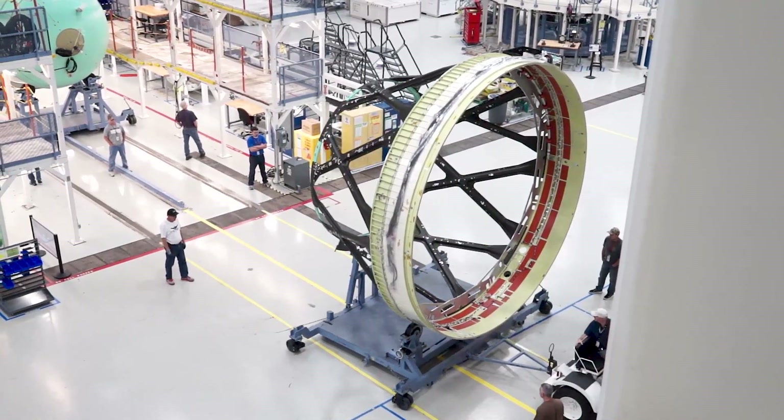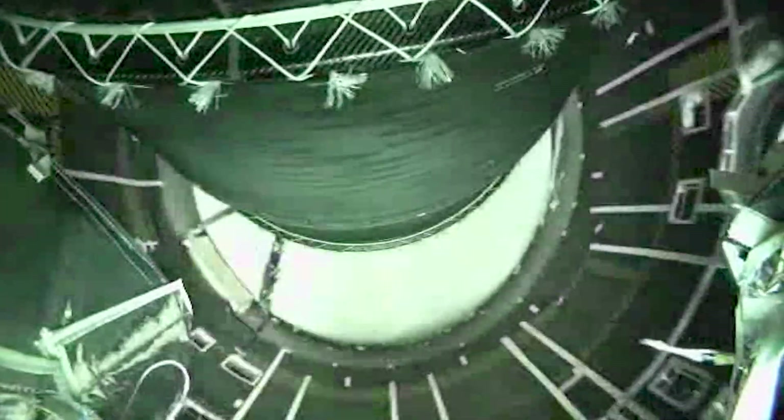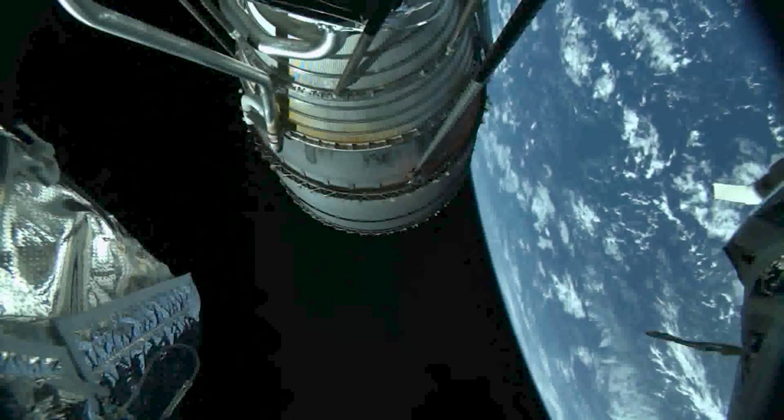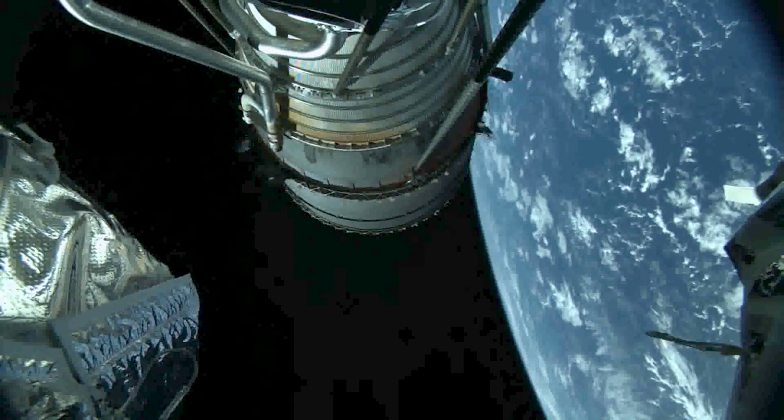It also has a second hydrazine bottle for additional attitude control propellant. The DCSS has flown on 42 Delta rockets and has delivered 100% mission success. The ICPS will produce 24,570 pounds or 110.1 kilonewtons of thrust to accelerate to more than 24,500 miles per hour or 39,422 kilometers per hour to escape Earth's orbit.